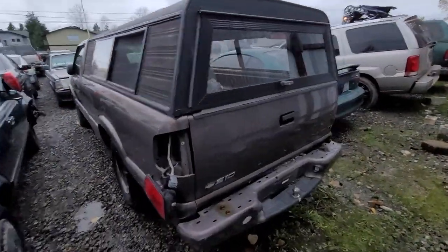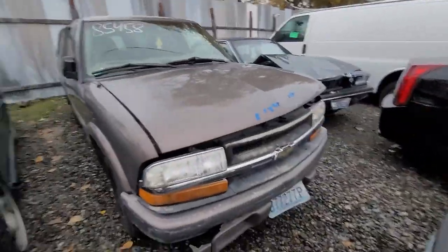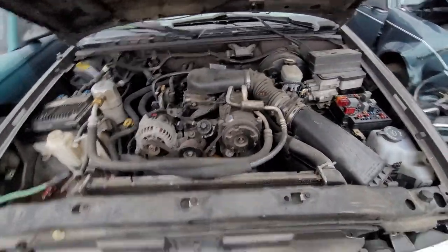How about a Chevy S10? Needs a taillight. Not too roughed up. Kind of rough on the front actually. Fairly clean though. Battery's missing but it's all there.